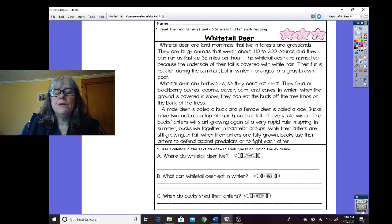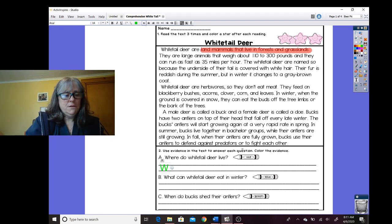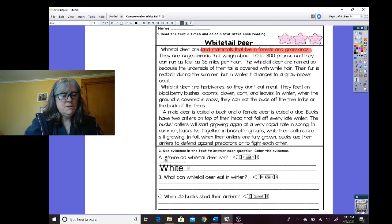Okay, so there's my third time reading. Now let's answer some questions. It says where do whitetail deer live? And it wants us to use red — I'm going to get my red highlighter to go back into the text and find the evidence. So where do they live? Whitetail deer are land mammals that live in forests and grasslands. So right here — they live in forests and grasslands. So I'm going to write: whitetail deer live in forests and grasslands.